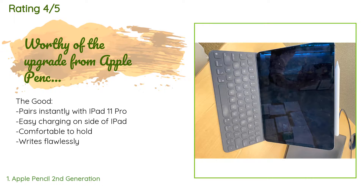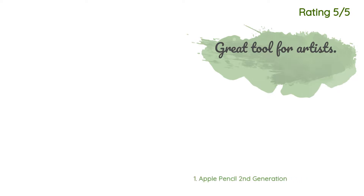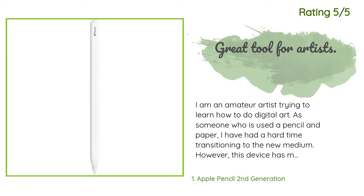The Apple Pencil 2 is a definite upgrade to the Apple Pencil 1, almost just because you can charge the pencil by attaching it to your iPad. This feature alone makes the Apple Pencil worth buying. The Apple Pencil 2 also has no lag and writes flawlessly. It is very comfortable to hold. The only downside is the pencil is a bit expensive.